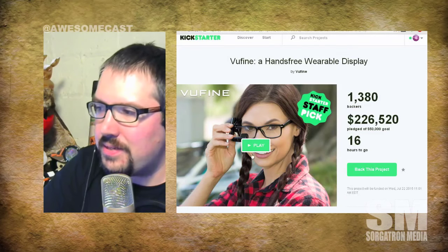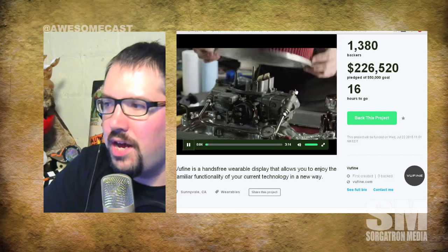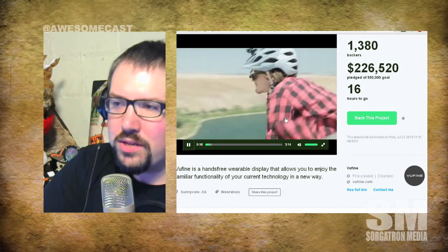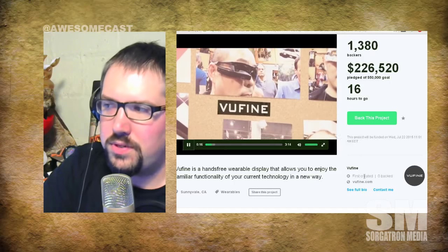It is a Google Glass sort of thing. It's definitely a little bigger and clunkier. You're going to have to have it tethered — this big wire is going to hang down here — but you're not going to wear this to the coffee shop. You're not going to be wearing this all the time. This is a specific-use thing.